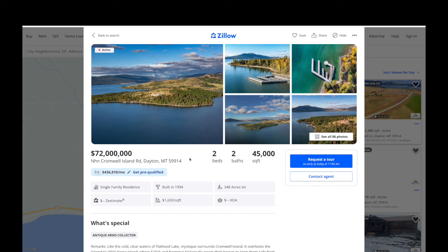This place only shows two bedrooms and two bathrooms but 45,000 square feet, and that's because the main house — the huge house — isn't even finished. I'll show you the pictures here in a minute. There is a guest house that is finished. Cromwell Island is kind of a cool spot.